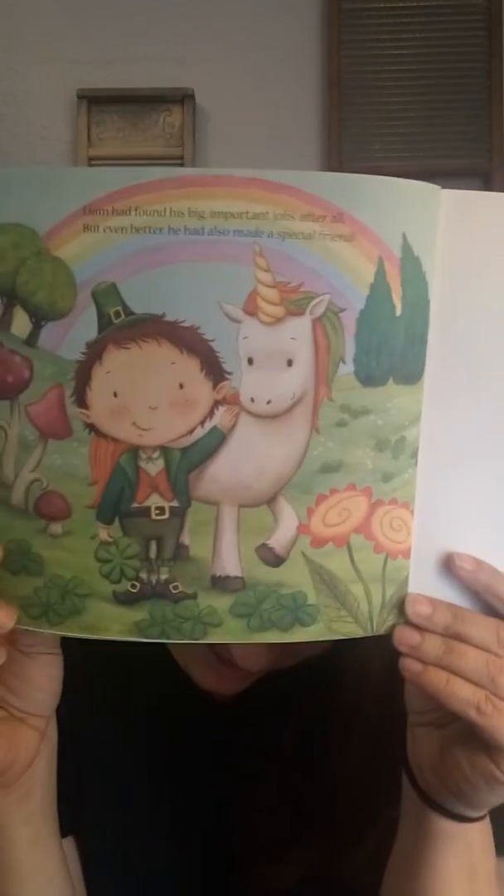And that is the end of our story, friends. Thank you so much for joining me. I can't wait to see you again later. Be good. Bye!